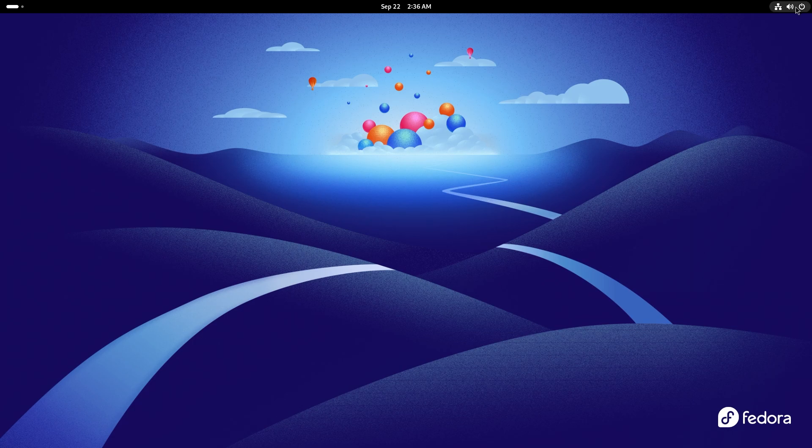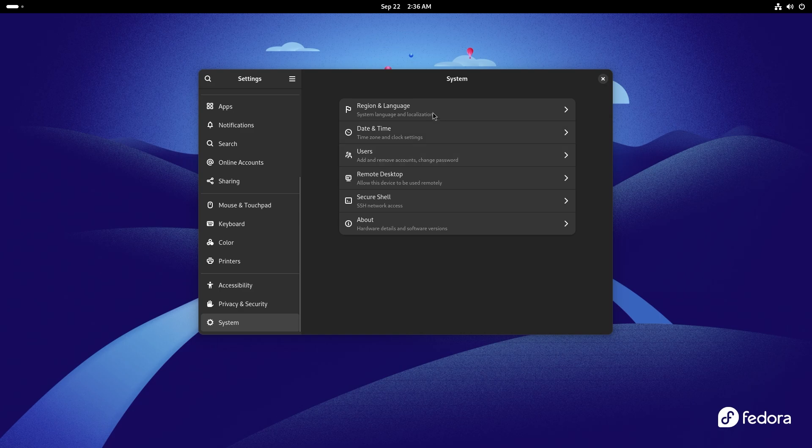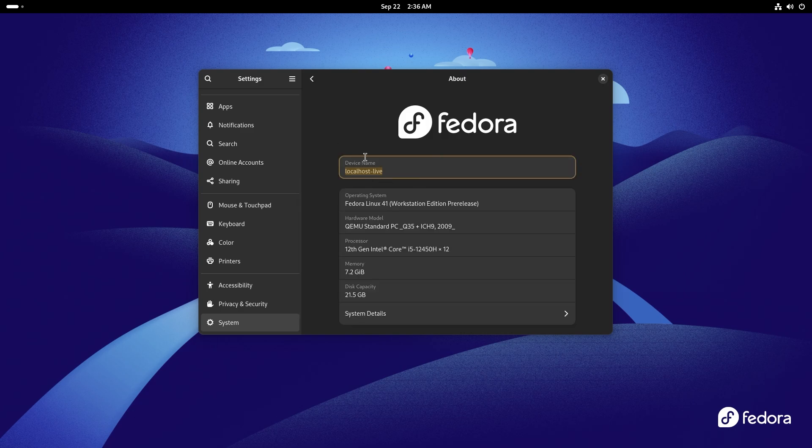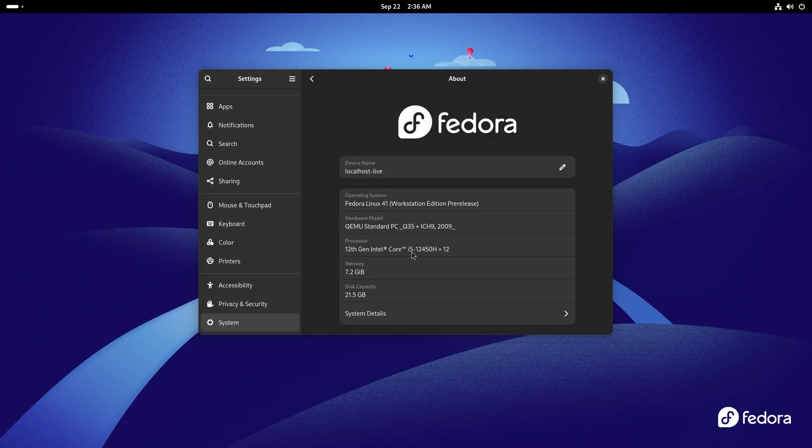Now let's move on to the settings panel — there are a couple of things to talk about. First things first, let's go to System. This was new last time around — we got a new presentation for the system section. Let's go to About: this is localhost-live because I'm running it off a virtual machine. Fedora Linux 41, these are my system details. We are on Wayland, I mean that's old news by now, and we can also see the kernel number and how virtualization is taking place.